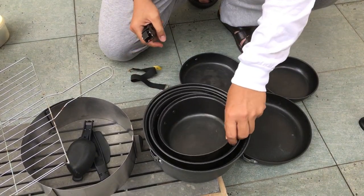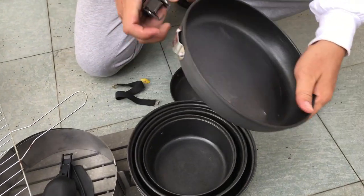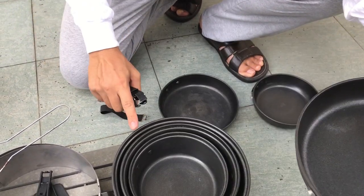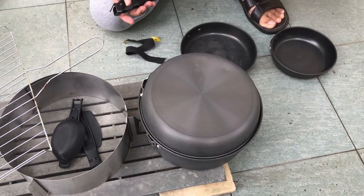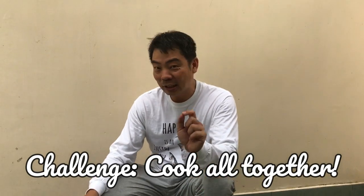Actually for the American breakfast this hot plate is not bad. But if I use it as a cover for the big pot then I don't have a cover for the paella, so I'm going to use it as a cover for the paella instead. So without further ado, let's start cooking! One challenge: we're going to cook all three dishes at the same time in the shortest time possible.